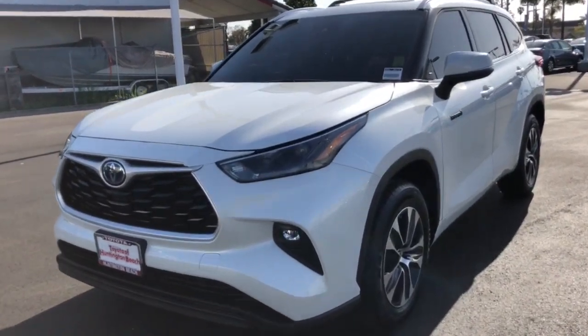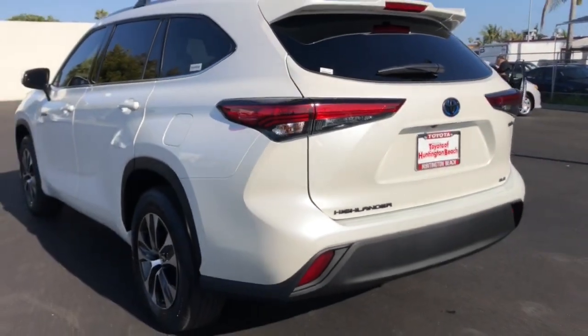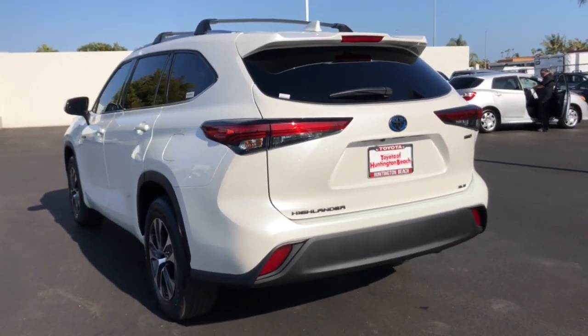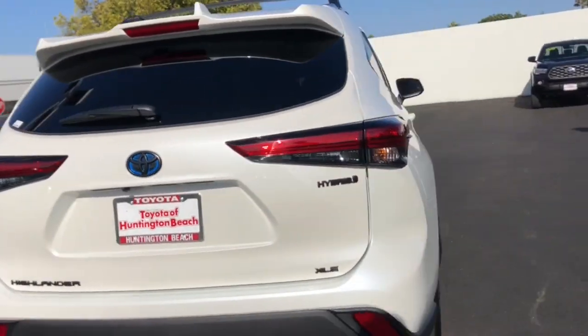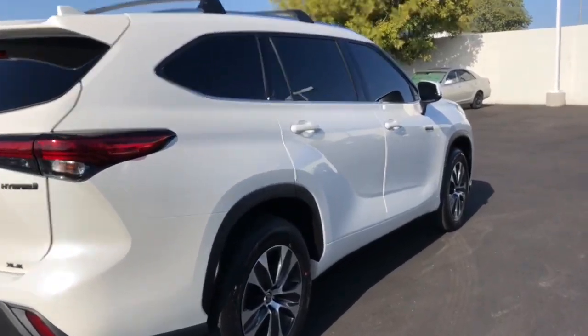Look no further than the 2021 Toyota Highlander. This vehicle still has fewer than 5,000 miles on the clock, so it won't last long. From daily drives to epic road trips, this Highlander has you covered.